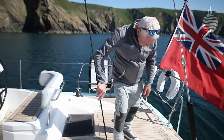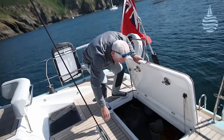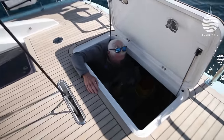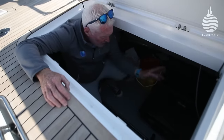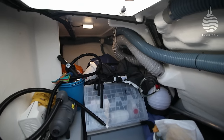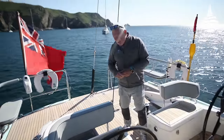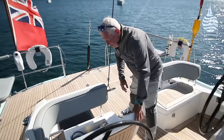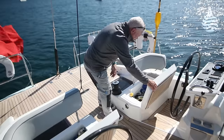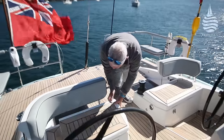Back here we have a lazarette that's almost big enough to be another cabin — it's absolutely vast, with plenty of room for warps, fenders, a dinghy, anything you like. Easy to get to with a nice big hatch. The lockers underneath the helmsman's seat are very handy — one has the shore power connection, another has space for winch handles, blocks, jack lines, and lights. Very handy quick stowage, easy to get to, no big drama.